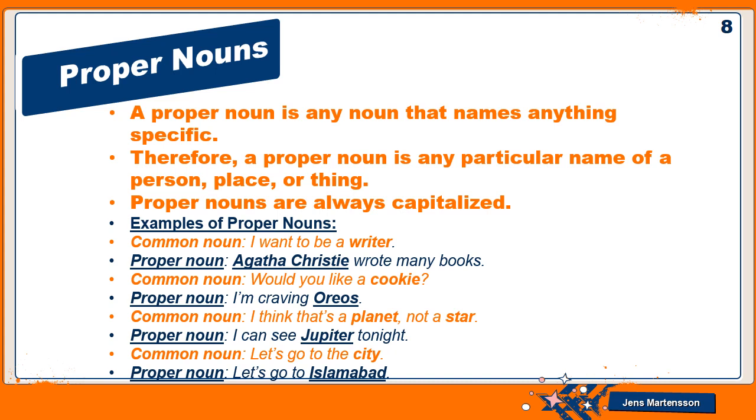'I think that's a planet, not a star' becomes 'I can see Jupiter tonight' — Jupiter is the name of a planet, so it is a proper noun. 'Let's go to the city' becomes 'Let's go to Islamabad' — it's a specific city, so it is a proper noun.